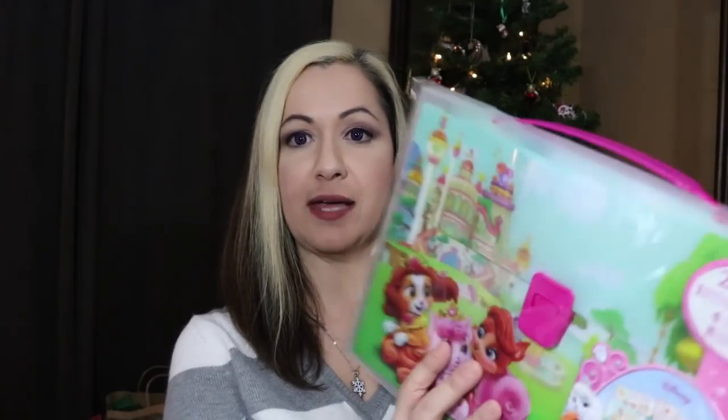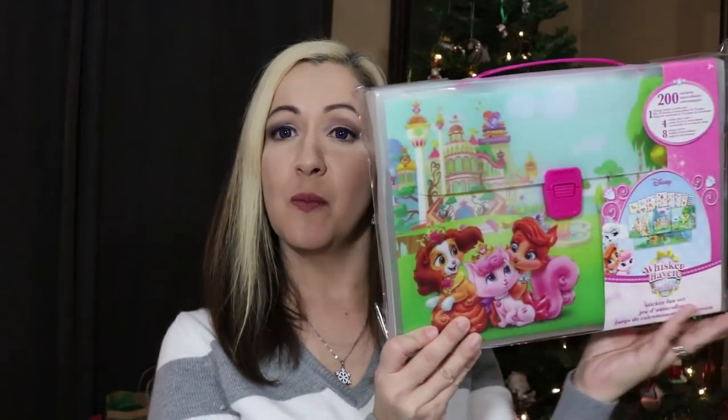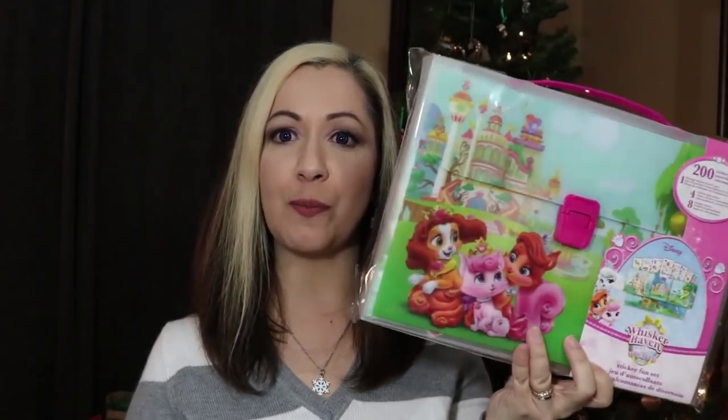Dollar Tree has some really nice things you can use as actual gifts. They have this little Whisker Haven sticker fun set — it's like a little briefcase with 200 stickers, a 20-page sticker activity pad, 4 sticker play sheets, and 4 sticker sheets. My daughter actually just got one of these for Christmas and the person paid a lot more for it elsewhere, so I think this is such a great buy. I'll put it away for her so when she's done with the one she has, I can give her this one.